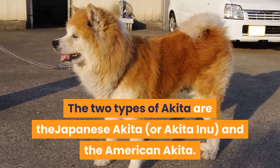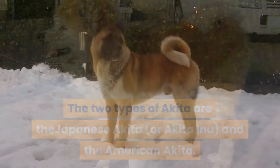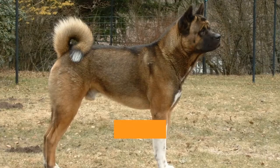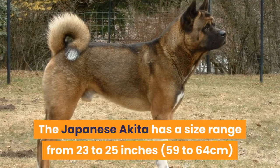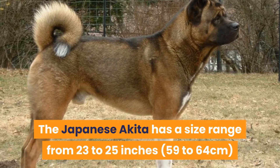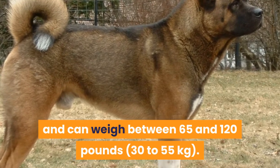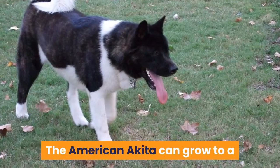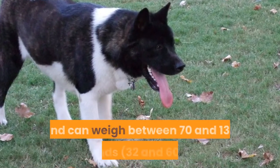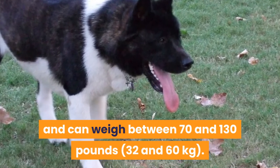The two types of Akita are the Japanese Akita, or Akita Inu, and the American Akita. The main differences between the two are the size and a slightly different appearance. The Japanese Akita has a size range from 23 to 25 inches (59 to 64 centimeters) and can weigh between 65 and 120 pounds (30 to 55 kilograms). The American Akita can grow to a height of 24 to 26 inches (61 to 71 centimeters) and can weigh between 70 and 130 pounds (32 to 60 kilograms).